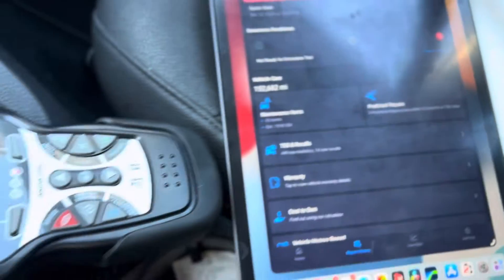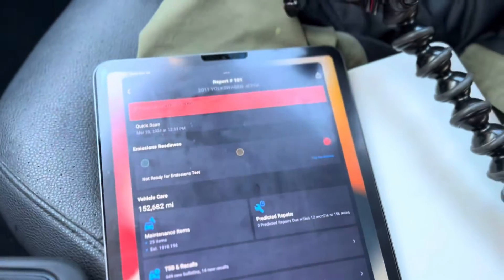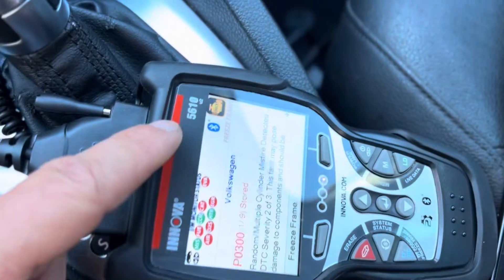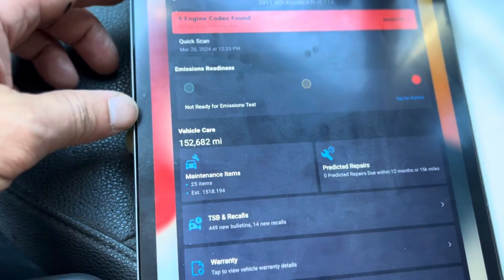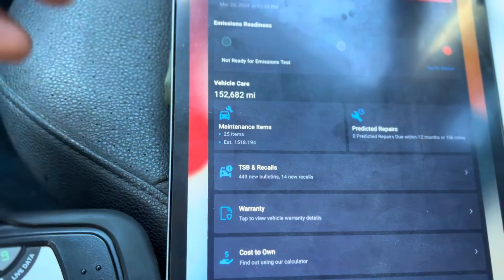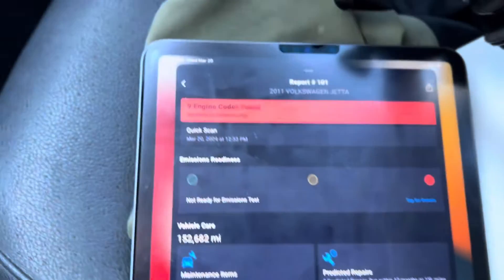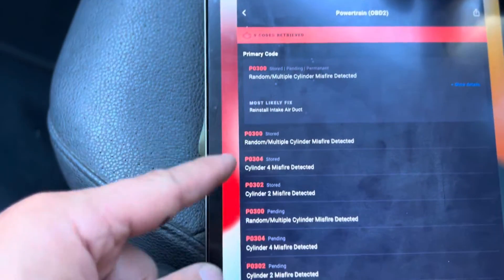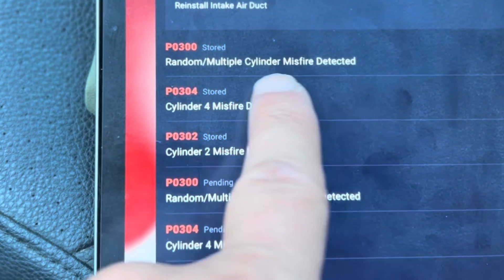Back at the garage, I've got the scan tool set up with my tablet so I can show you on the bigger screen what's going on with the check engine codes. We're using the Innova 5610, which paired up with a phone or tablet pretty easily. It came back with nine different codes, but these codes are redundant — let's drill down into the results.